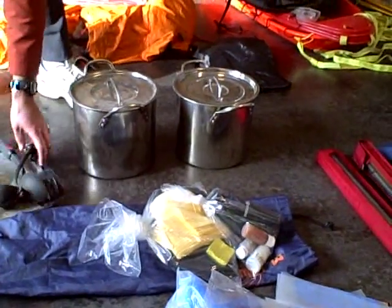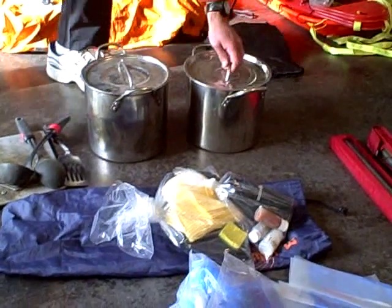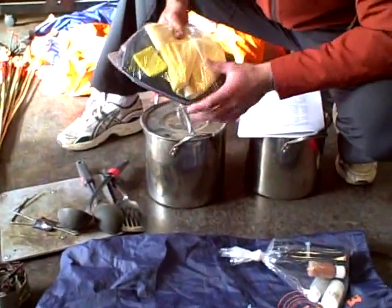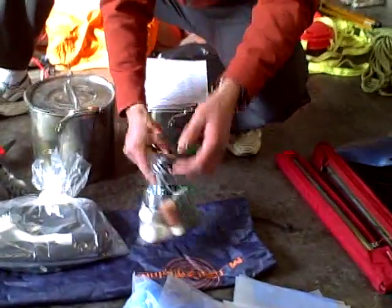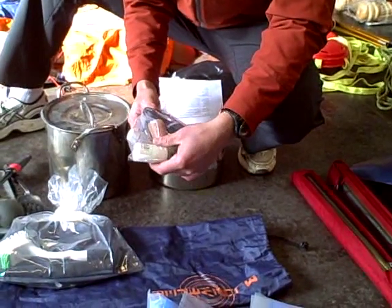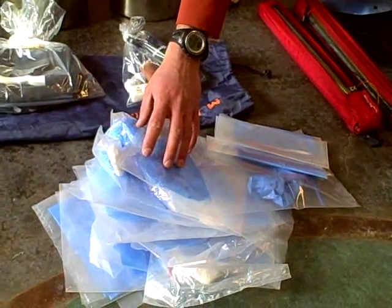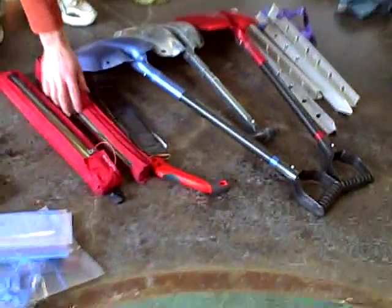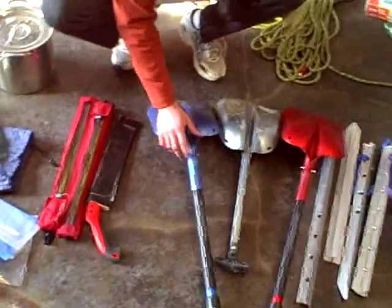Cooking utensils, two pots, one dipper cup, cleaning utensils, sponge, rag, Purell, garbage bag, and a scrub brush. Condiments for eating: salt, pepper, Tabasco sauce, and olive oil. Blue bags — figure two per person, bring a few extra in case you get stuck down low. Two probes for teaching, one snow saw, three shovels.